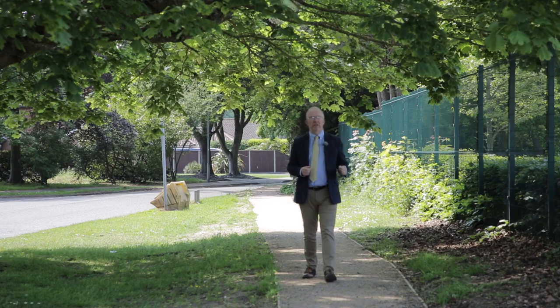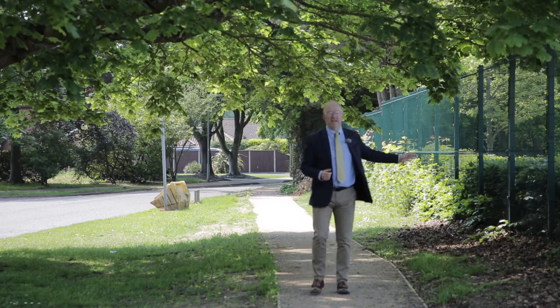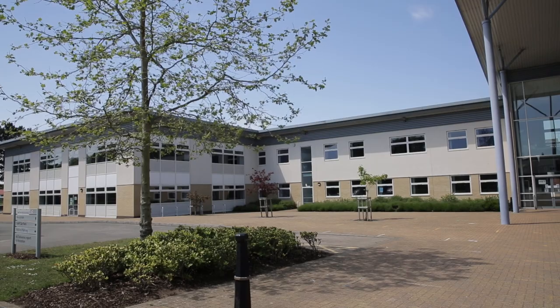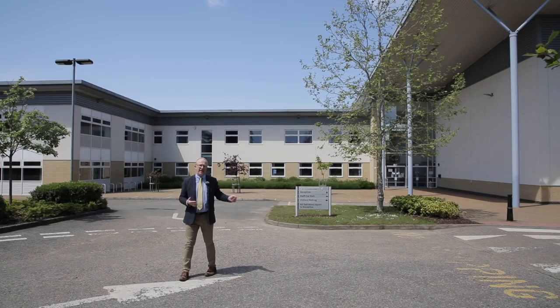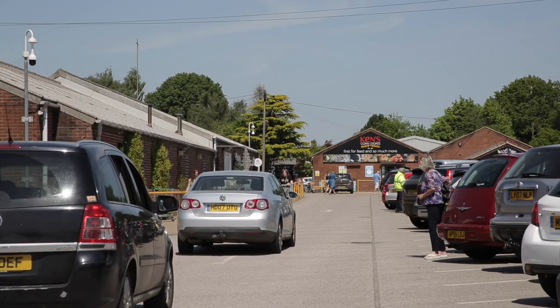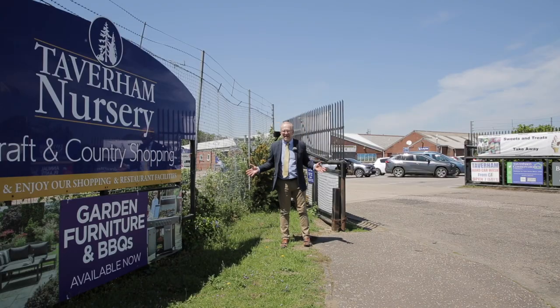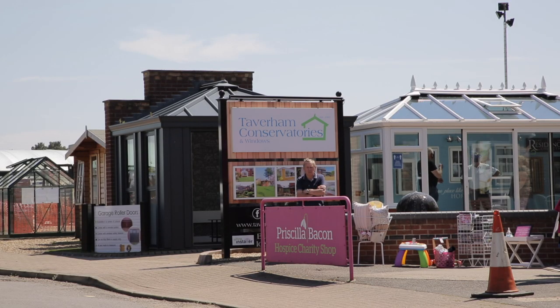Here on leafy Beach Avenue we've got the fantastic recreation centre just over there. You'll find in Taverham schooling for all ages, from primary schools to the well-regarded high school here, and there's a private school as well. Right on the edge of the village, Taverham Nursery offers almost a whole day out of shopping and lots of useful things besides.